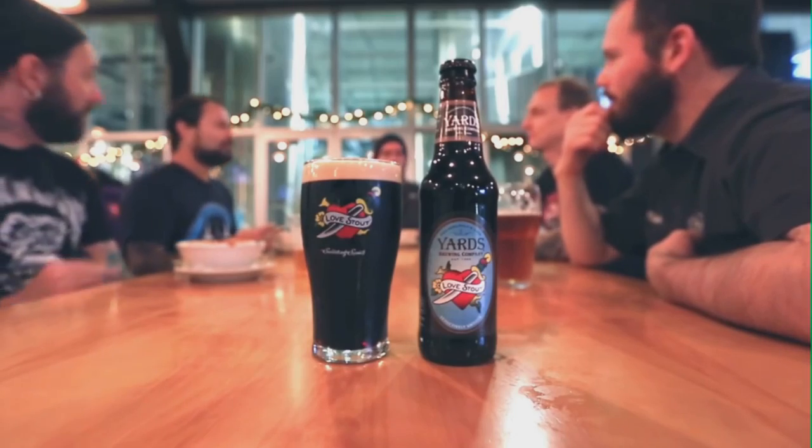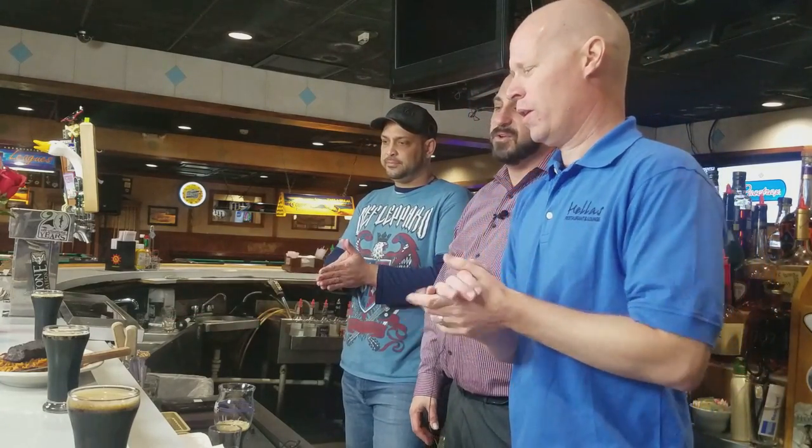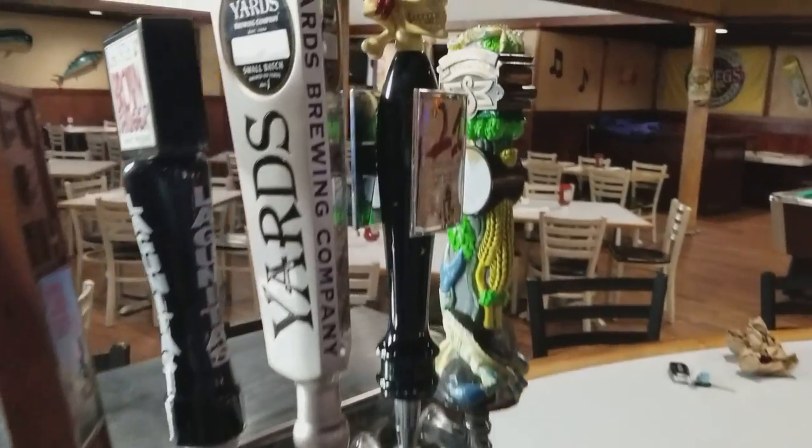It is an English-style stout that is brewed with over 200 pounds of chocolate in it. What I like about this though is that it's not overly sweet, it's not syrupy. It feels like you're tasting beer, it drinks like beer, and it's got really strong notes of chocolate. So we have a little bit of New York strip grilled with a chocolate coffee rub — a little bit of cocoa powder, ground coffee, some brown sugar, some spices to get it with the charred grill, and then we have it over top of some sweet potato hash. This has been around since '97 but wasn't really widely available until 2015.